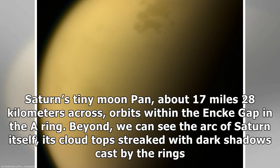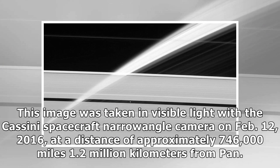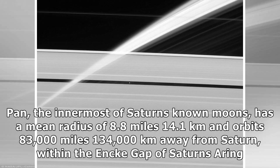This image was taken in visible light with the Cassini spacecraft narrow-angle camera on February 12, 2016, at a distance of approximately 746,000 miles (1.2 million kilometers) from Pan. Pan, the innermost of Saturn's known moons, has a mean radius of 8.8 miles (14.1 kilometers), and orbits 83,000 miles (134,000 kilometers) away from Saturn, within the Encke Gap of Saturn's A-ring.